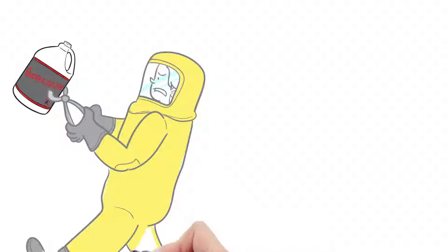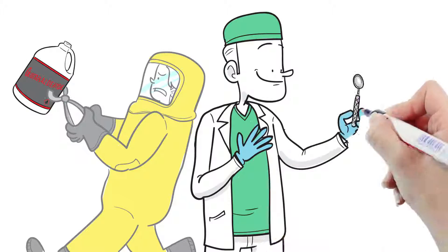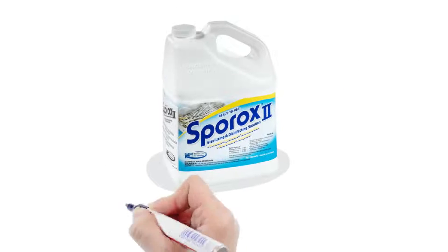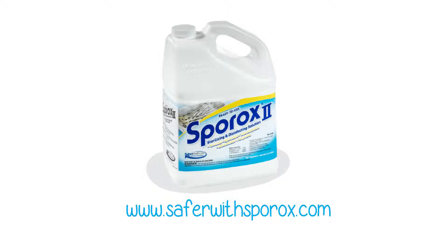It's time to realize what the rest of the world has known for years. Glutaraldehyde is a dangerous, hazardous chemical that causes harm to people, equipment, and the environment. It's time to make a safer choice — it's time for Sporox. For more information, visit www.saferwithsporox.com.